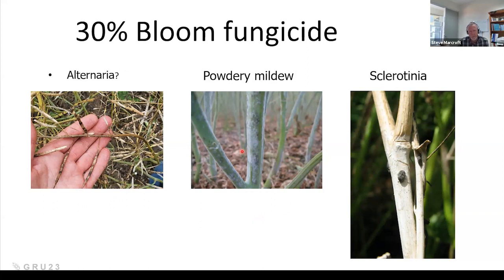Powdery mildew appears to be becoming a bigger issue in canola. I'm not really sure why, or whether we're just looking for it more, but it does become quite widespread. Whether or not it causes yield loss, we really don't know. What we have observed is that the 30% bloom sprays we're putting on for blackleg give excellent control of powdery mildew. It's not something I'd recommend you specifically control for, but it's nice to know those sprays are giving really good control.